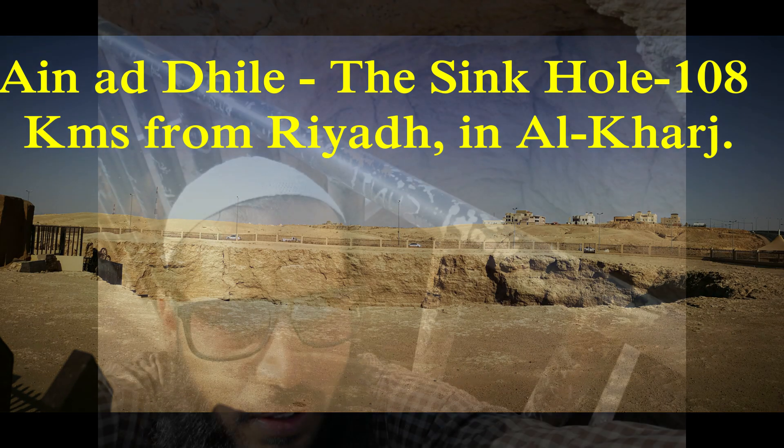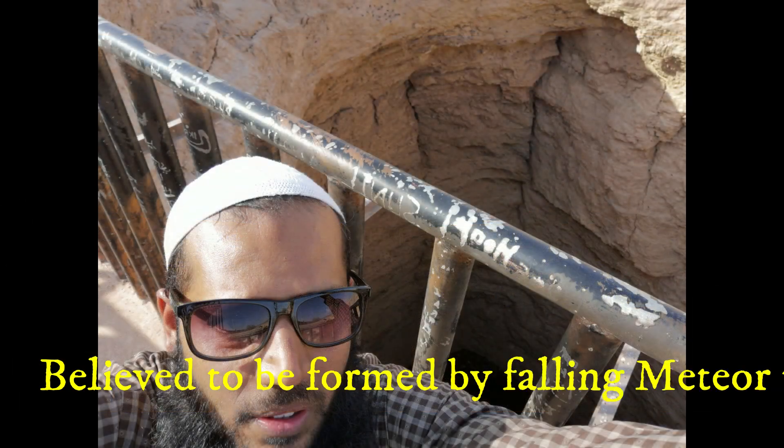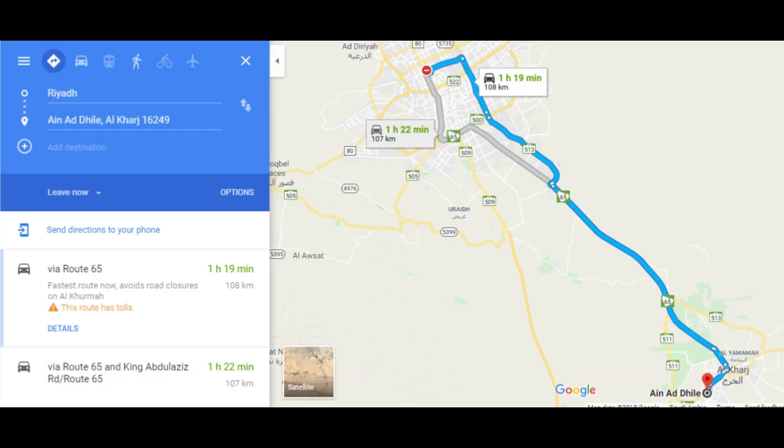Hi friends, in continuation to our Riyadh tour, now we are moving on to the next location which is Ainad Dail. It's located in Kharj city which is almost 108 kilometers from Riyadh.